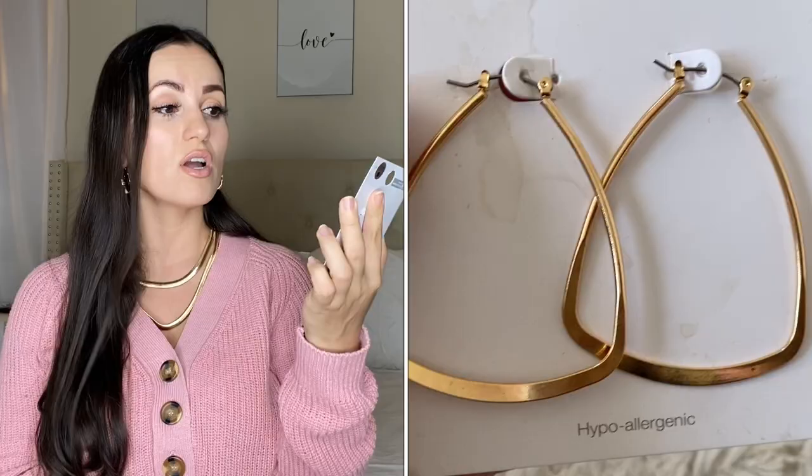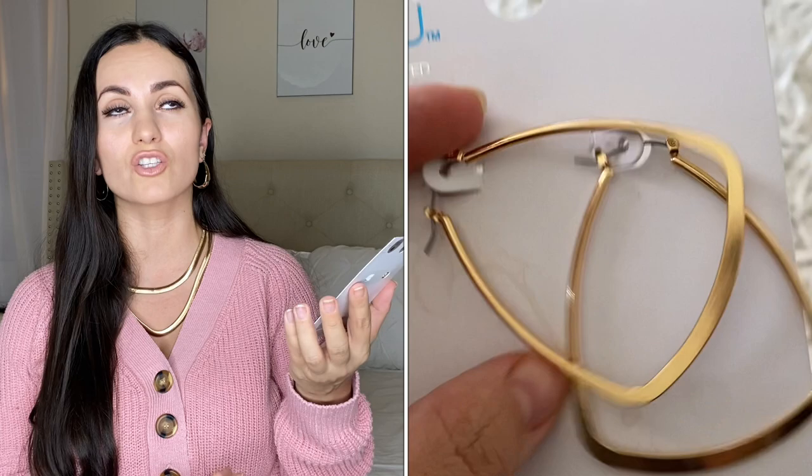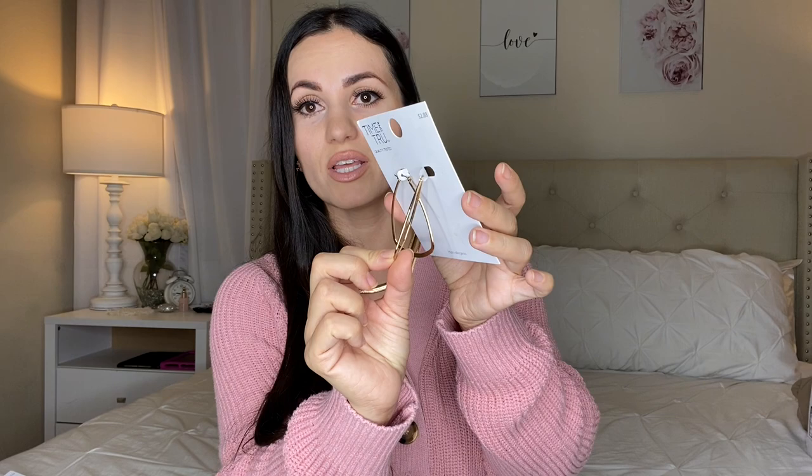The last pair of earrings were $2.88 — Time and True jewelry is so affordable, it's crazy. These caught my eye because they're a different shape than the usual round hoop earring; it's more flattened on the front and has a distinct profile from the side. They're really nice, comfortable, and not heavy at all — I did try them on.